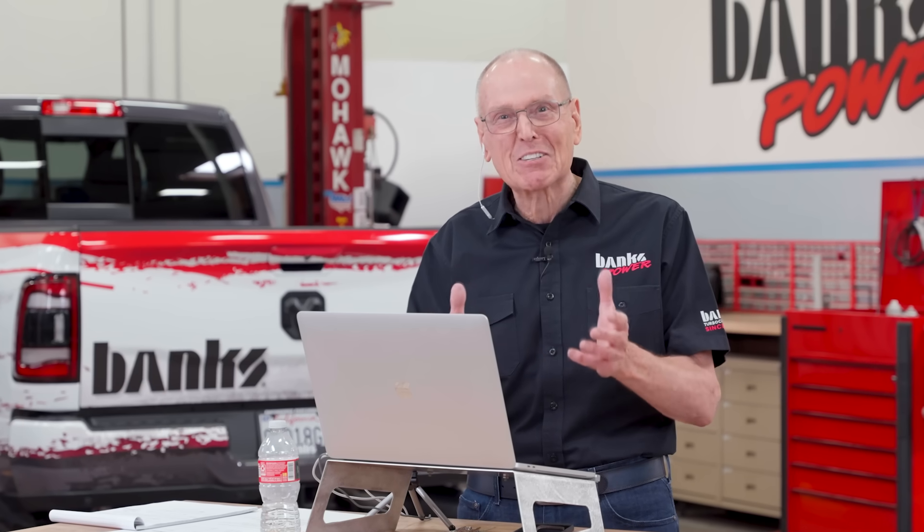Hi guys, Gale Banks here. A few of you have sent me a link to a video you say I've just got to see. So I think it's time for another fact check.